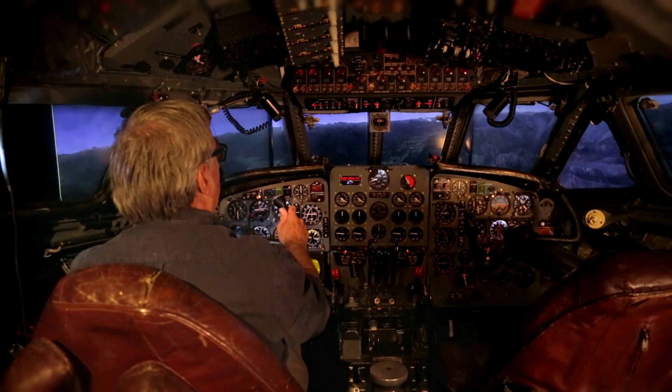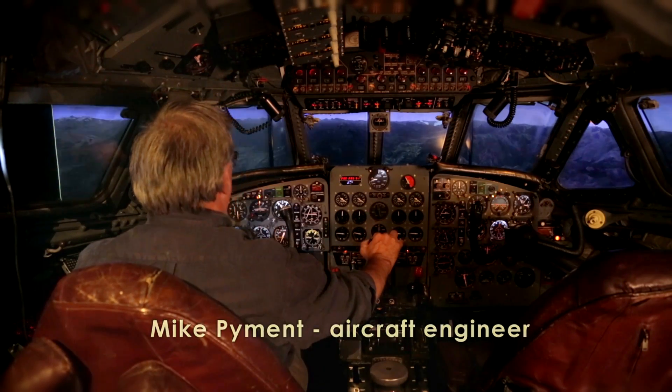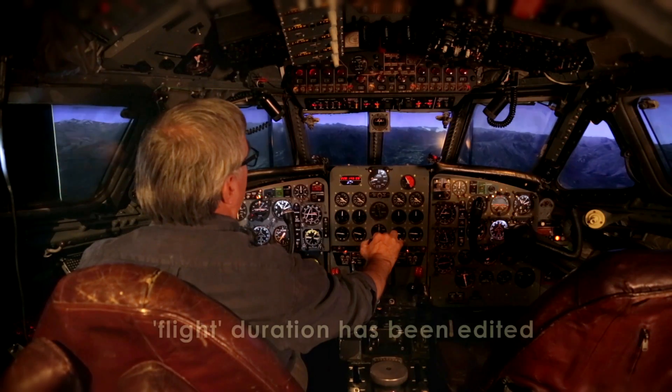This is an approach into Innsbruck on runway 26. We're 23 miles out, just losing height now, about 9,000 feet.